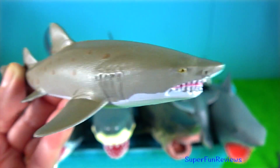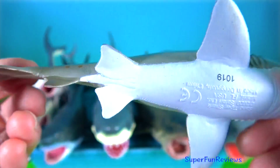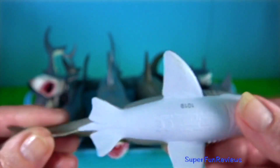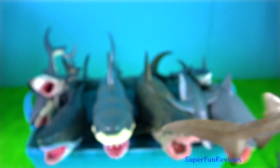Sand tiger shark — they hunt by stealth. It is the only shark known to gulp air and store it in the stomach, allowing the shark to maintain near-neutral buoyancy.